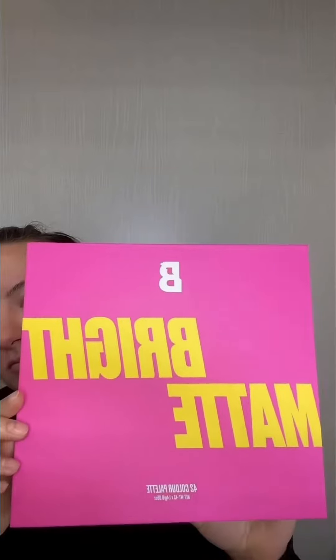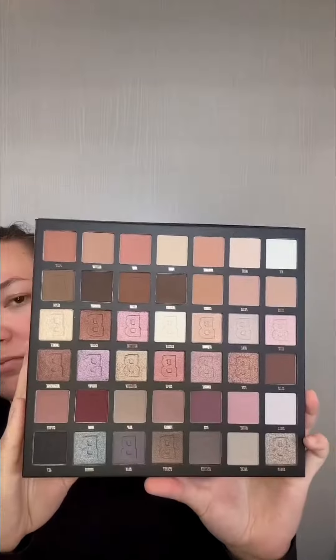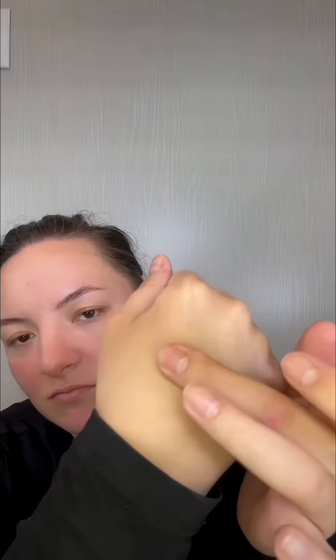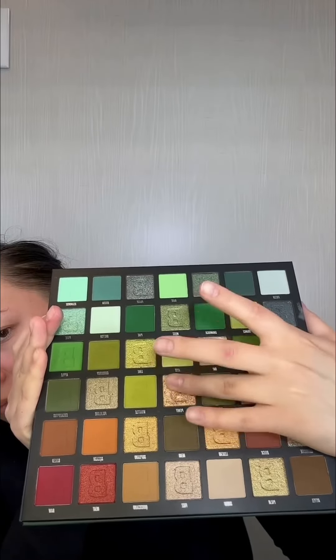I was surprised how creamy the matte shades are. Usually you can tell if a palette is good by swatching a matte shade, and these weren't chalky. I did a few swatches from a few different palettes — let me know if you want more swatches.